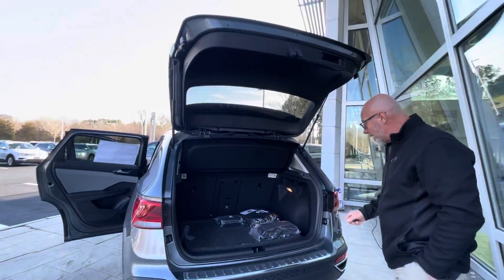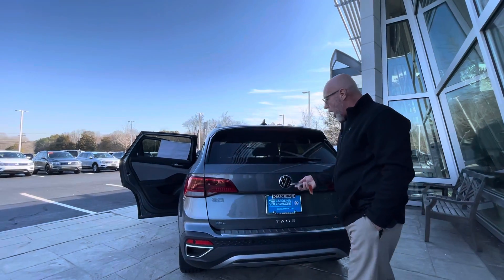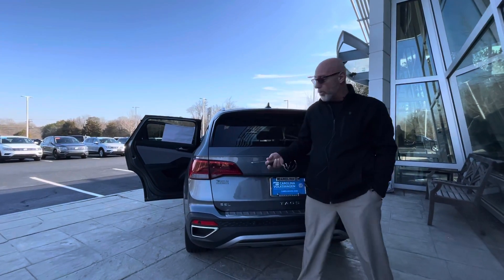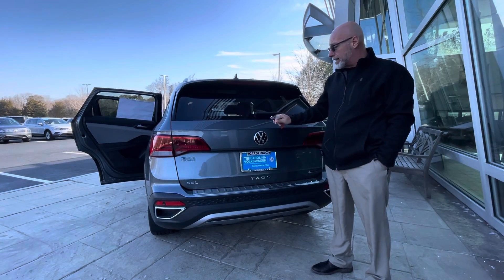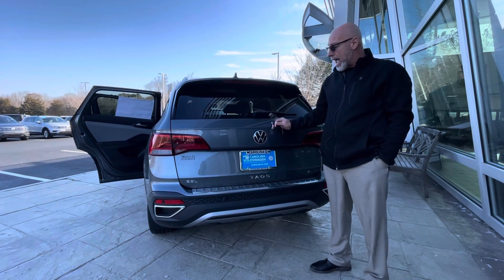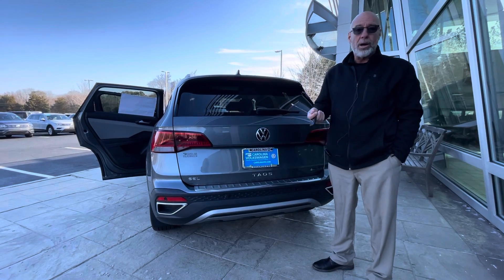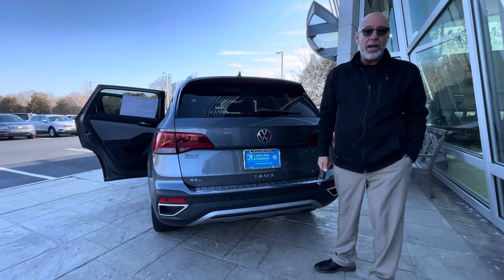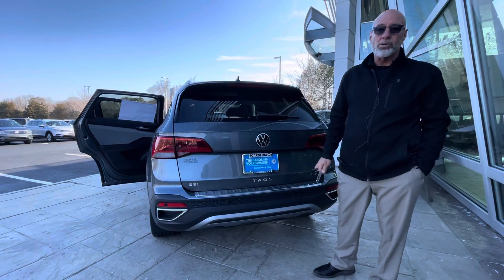This car is 100% ready to roll. It's ready for a test drive and it's ready for a new home. It's the only Taos we have right now in inventory. It's the SEL, what you're looking for, and it also has the 4Motion — this is everything you're looking for. So if you would like to schedule a test drive and come in and take a look at it, call me at 315-542-9476. Again, Craig at Carolina Volkswagen. Thank you.